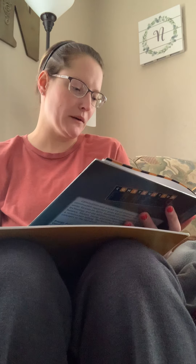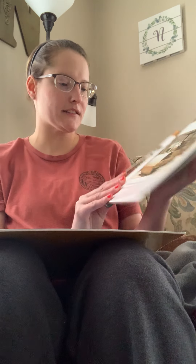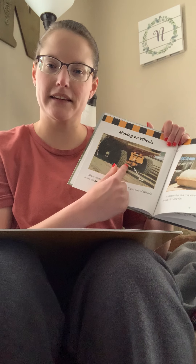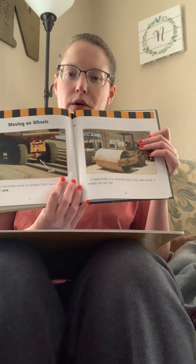Moving on wheels. Many machines move on wheels. Each pair of wheels is on an axle — you see here's the two wheels and there's the axle that keeps them connected. A steam roller is a machine with a big wide wheel. It moves and makes dirt very flat — kind of like a rolling pin when you're rolling out dough.